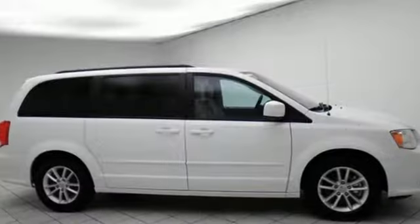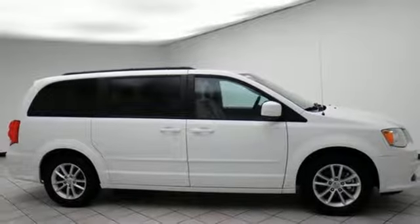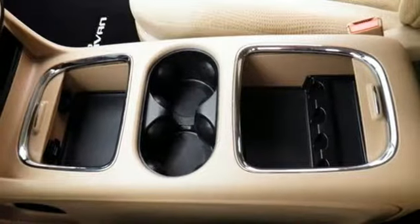Count on a safe journey with Grand Caravan's road-gripping stability and traction control. With all the carpool, sporting events, and weekend camping trips,